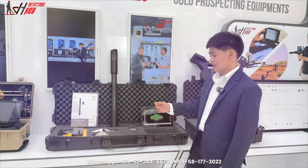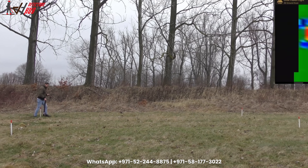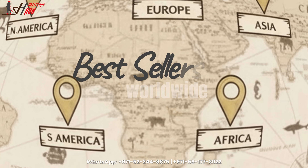Check out the Fusion Light — it's a great start for 3D ground scanning. This small machine gives you OKM's powerful 3D view without being complicated. Next is the famous Rover C4, one of the best sellers worldwide for mining natural gold and minerals.